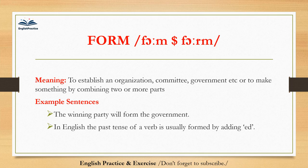Form. Form. To establish an organization, committee, government, etc., or to make something by combining two or more parts. The winning party will form the government. In English, the past tense of a verb is usually formed by adding -ed.